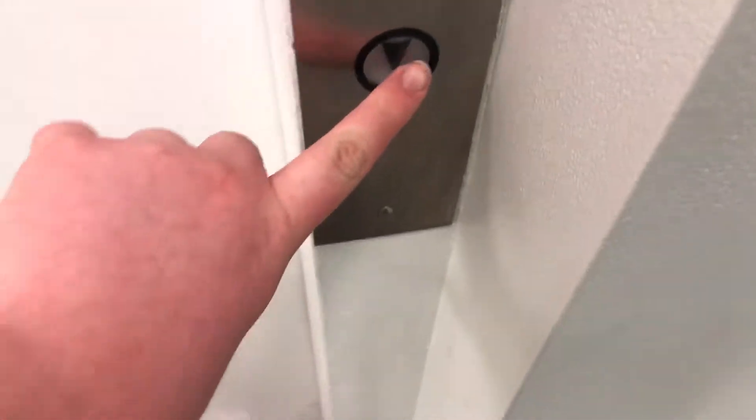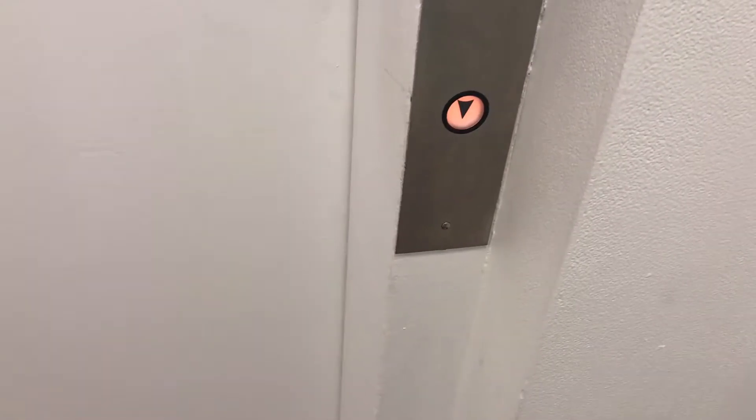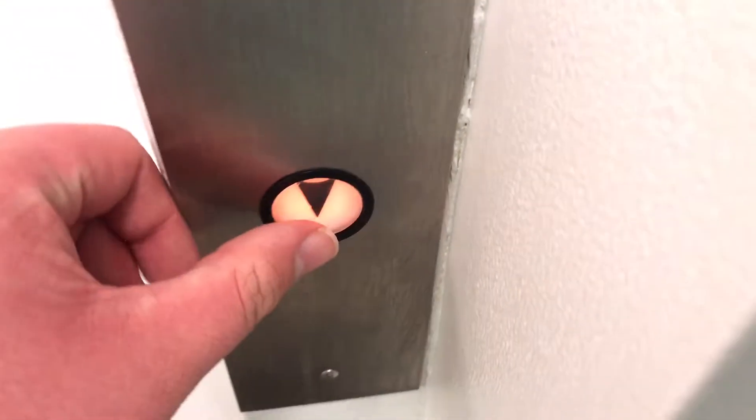This is the elevator at Macy's home at the Florence Mall, Florence, Kentucky. It's the Otis Martin Husband's Echo Circle Line, my favorite fixture.